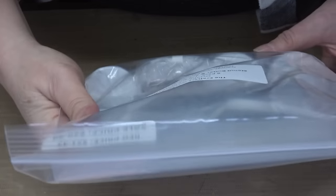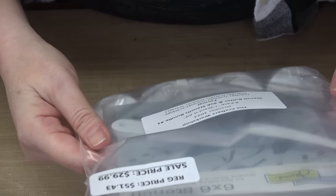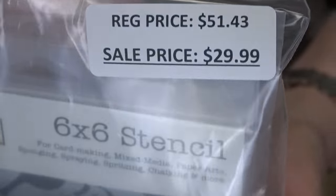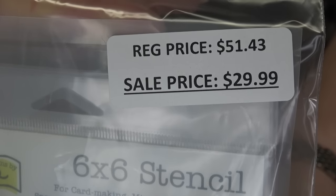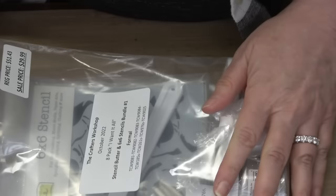Let's start with bundle number one. This is an eight pack — it's stencil butter and 6x6 stencils, and they're calling this the Formal pack. It retails for $51.43. Your price is $29.99. That's like half — a huge savings.